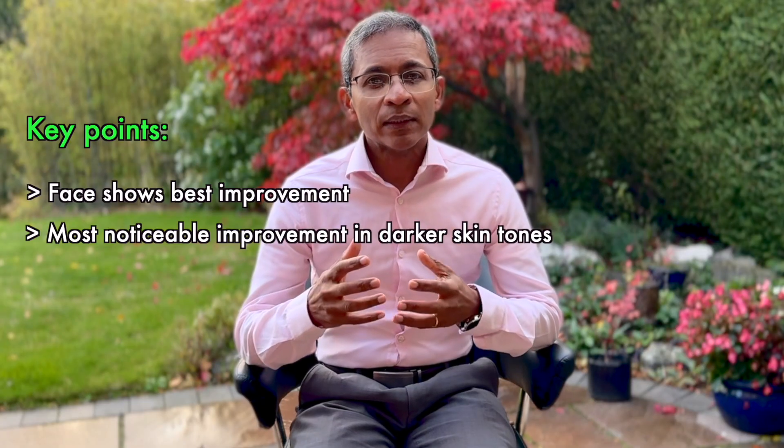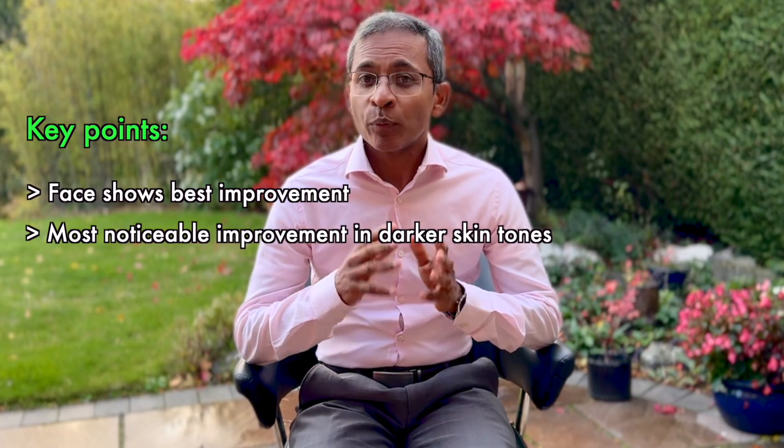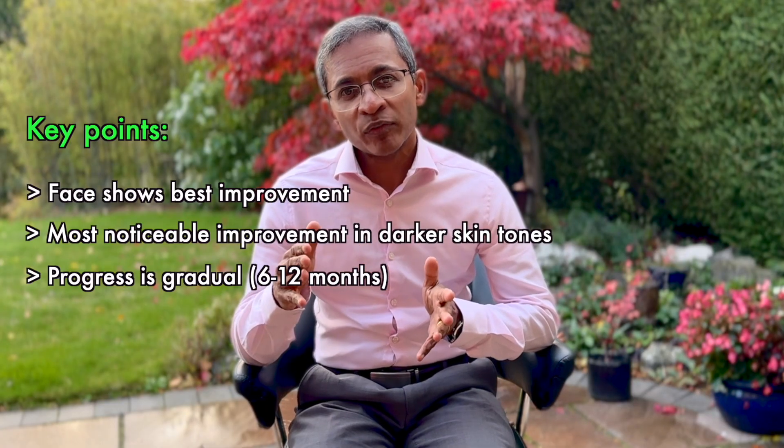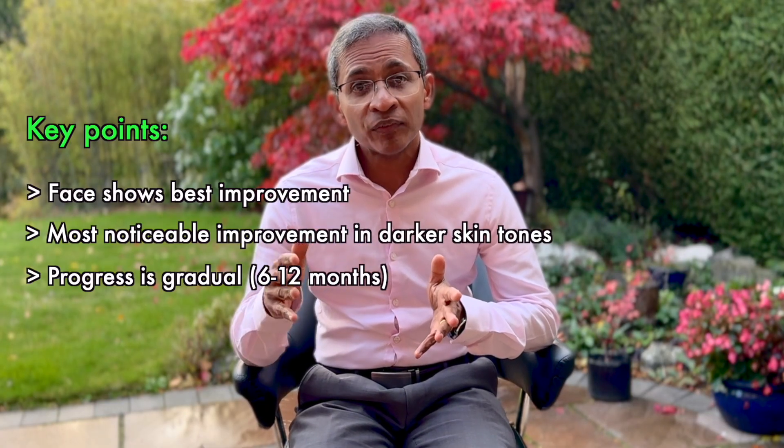Here are some key points. The face shows better improvement than other areas. People with darker skin often seem to have more noticeable results, and progress is gradual. Most significant changes occur after 24 weeks, or sometimes even after 52 weeks.